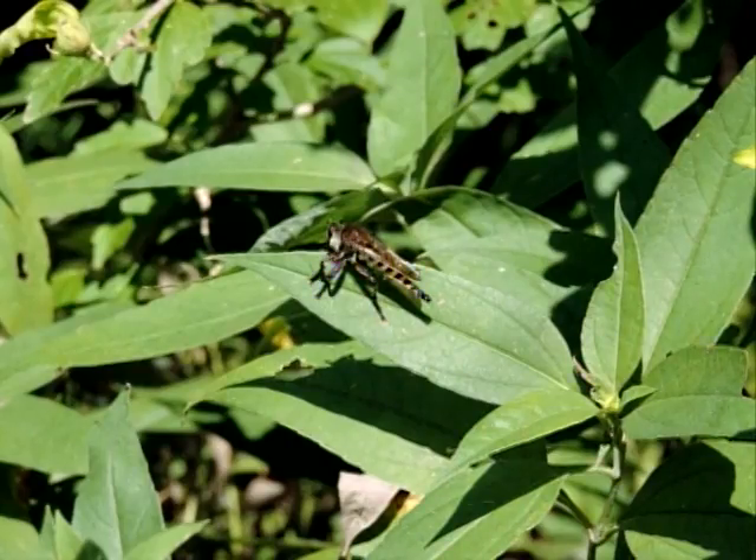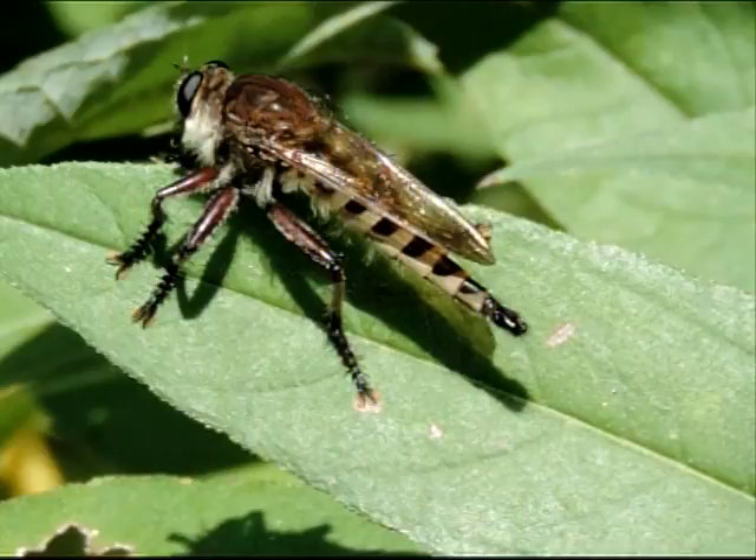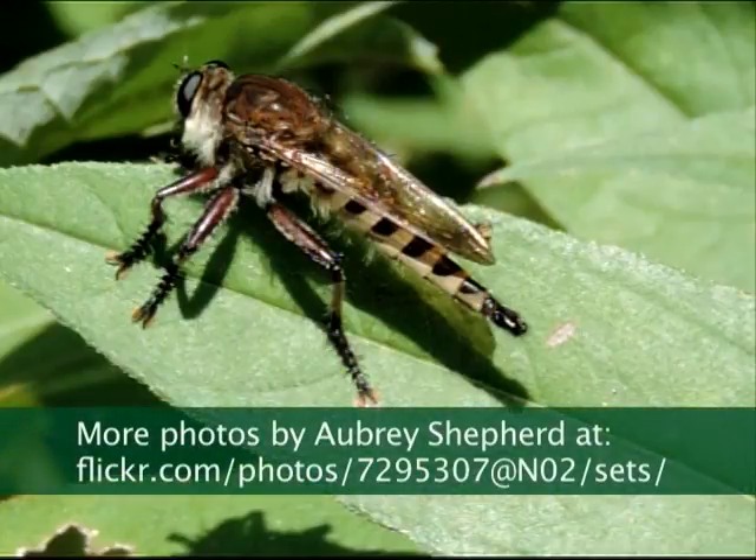Here's a robber fly. I don't see too many of those. When you see one, they're pretty scary-looking.